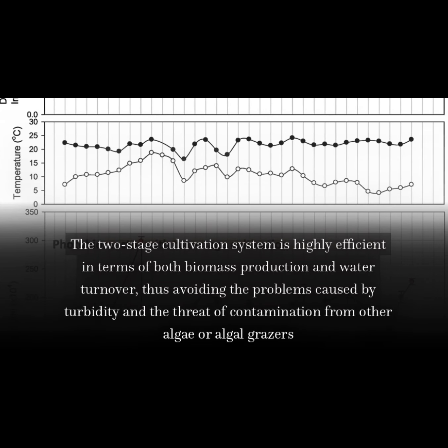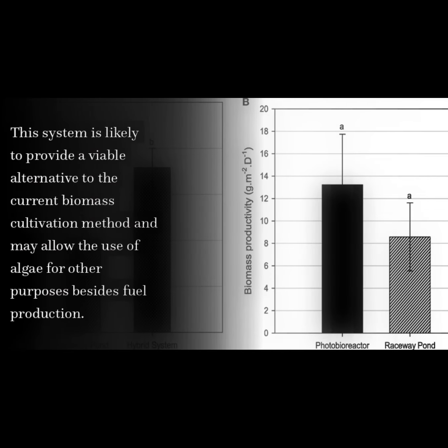The two-stage cultivation system is highly efficient in terms of both biomass production and water turnover, thus avoiding the problems caused by turbidity and the threat of contamination from other algae or algal grazers. This system is likely to provide a viable alternative to the current biomass cultivation method and may allow the use of algae for other purposes besides fuel production.